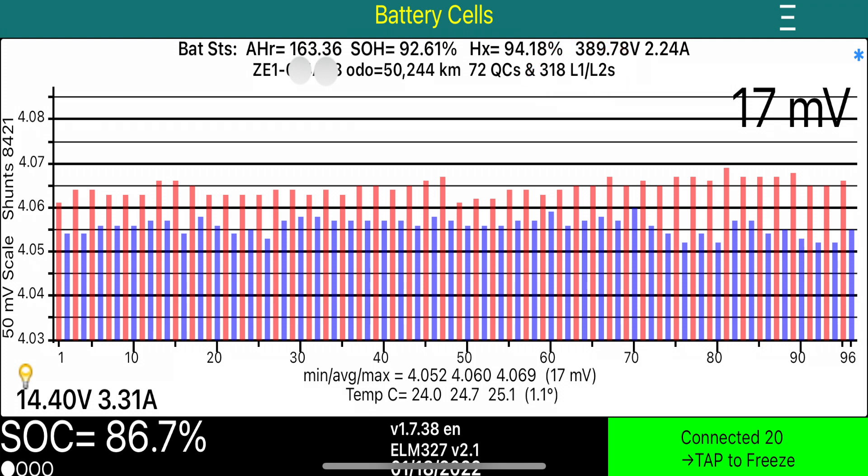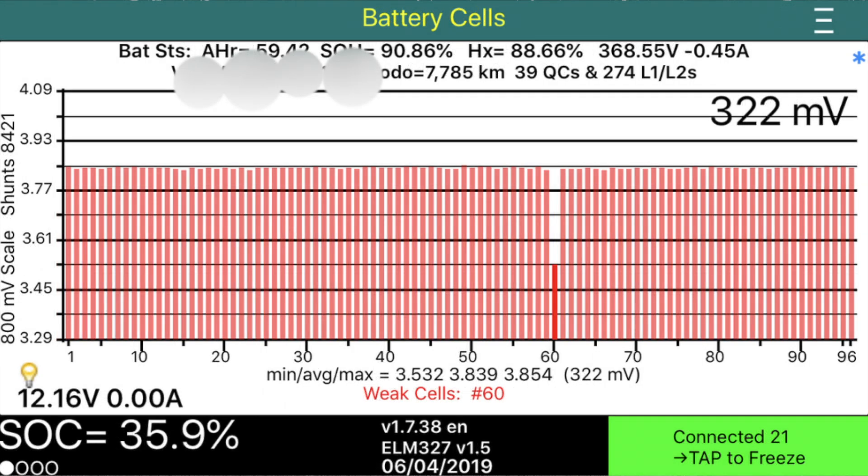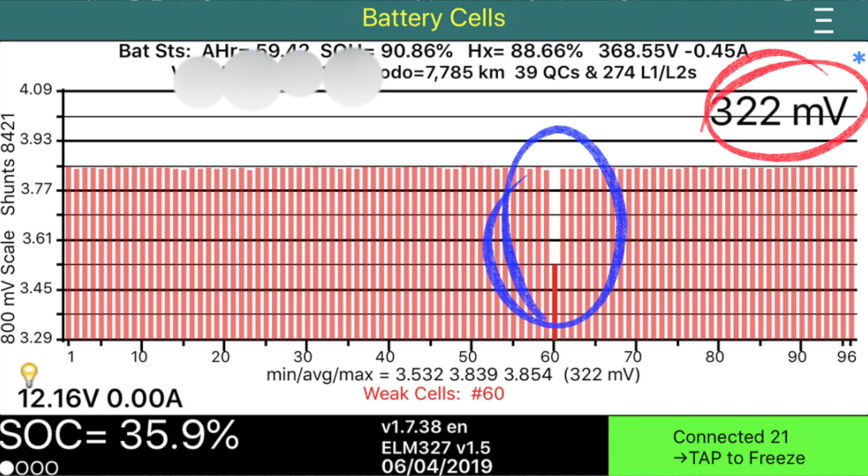The number in the top right is the difference between the lowest and highest module voltage. In this case it is 17 millivolts, so this drive battery is well balanced. Anything under 30 millivolts is pretty good. If you had a battery difference of 322 millivolts, your drive battery would have big problems.